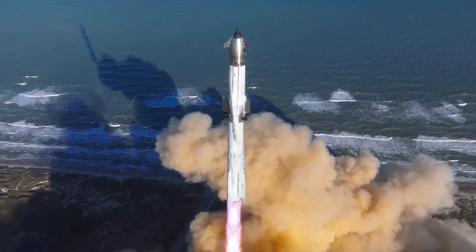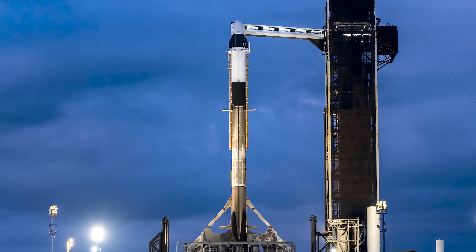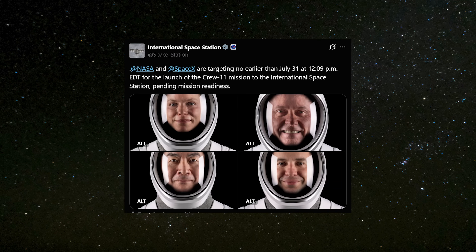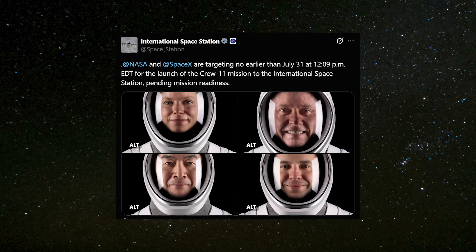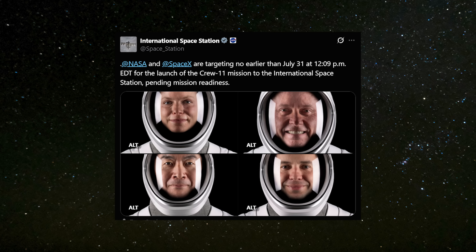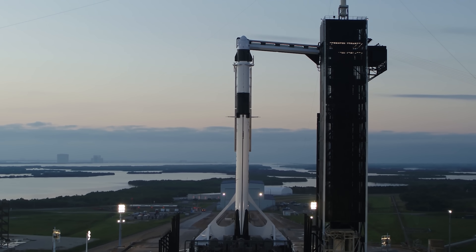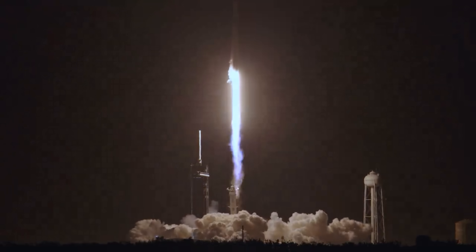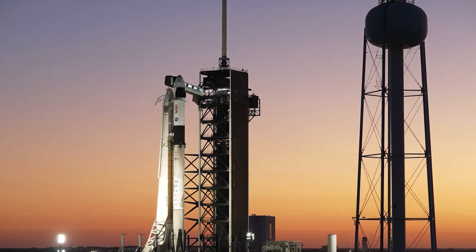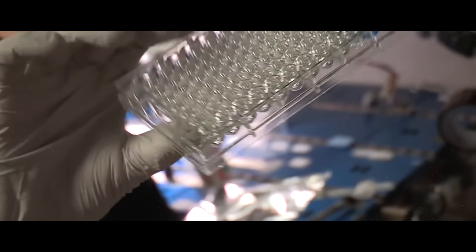While Starship is being prepared for its 10th test flight, SpaceX's Crew Dragon is also getting ready for its next mission to the International Space Station. NASA has officially updated the launch date for Crew 11, now scheduled to lift off at 12:09 PM EDT / 16:09 UTC on July 31 from Launch Complex 39A at Kennedy Space Center in Florida. This will be the 11th crew rotation flight to the ISS with SpaceX as part of NASA's Commercial Crew Program. During their stay, the crew will carry out scientific research and technology demonstrations that support future missions to the Moon and provide benefits here on Earth.